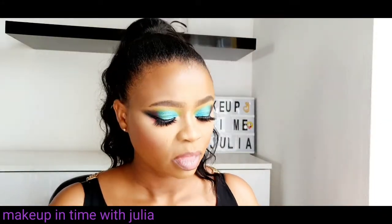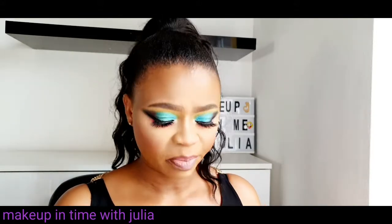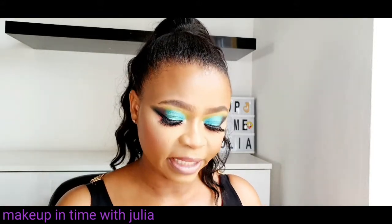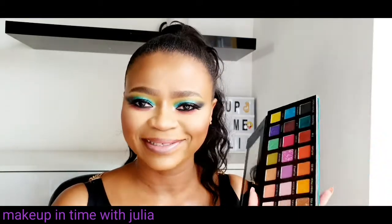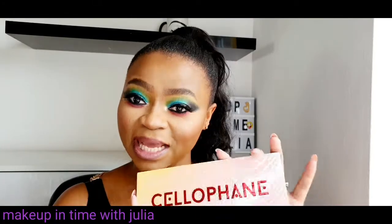Yes, this is Awen's palette. I finally decided to get it. The price I paid was nine pounds 99 pence, and yes, I used this eyeshadow. If you want to know my thoughts on it, keep watching.